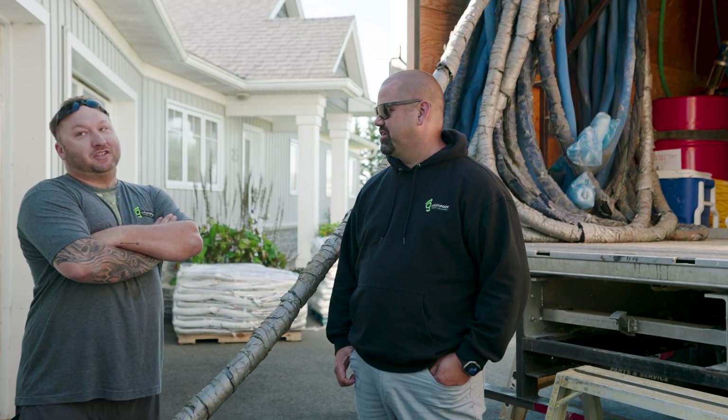My name is Roy Vandermeer and I'm the General Manager with Greenfoot Energy Solutions here in Nova Scotia.